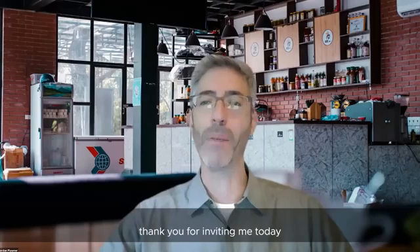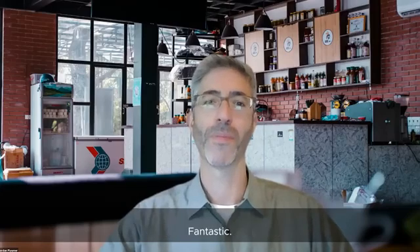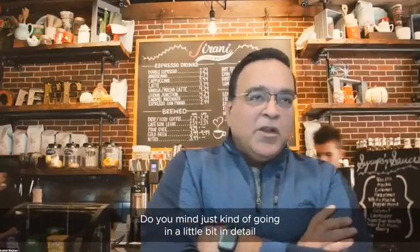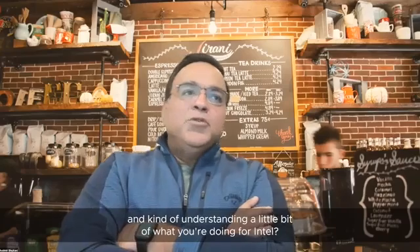Thank you, Shobit. Thank you for inviting me today and giving me an opportunity to talk with your audience. Jordan, really excited to have you. Do you mind going in a little bit of detail about what you're doing for Intel?